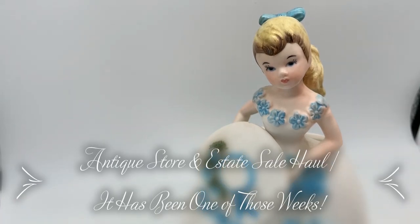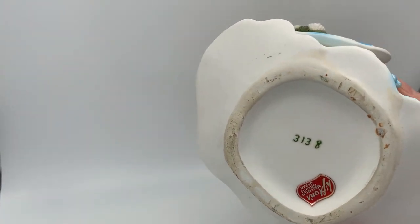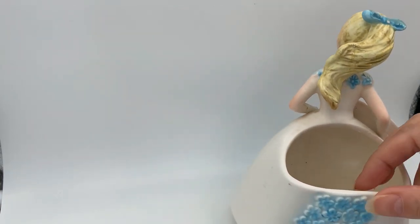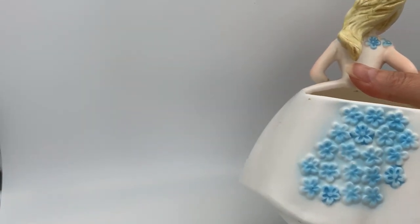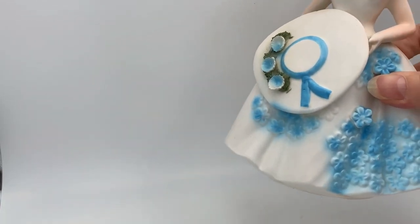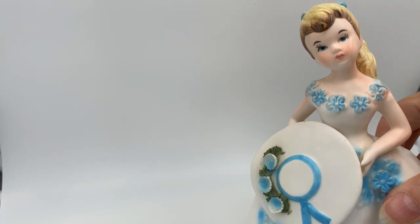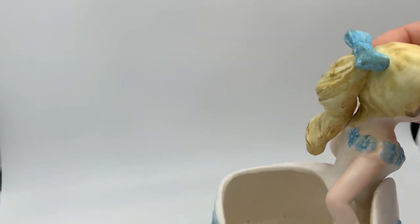This next item is a Lefton planter. She's got a blue floral pattern on the front and the back, and she's got a really pretty face — nice design to her.